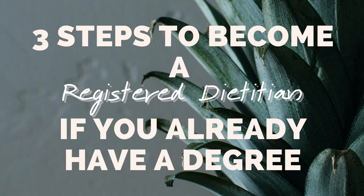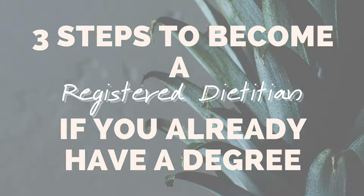Hi guys, I'm Natalie Rizzo from Nutrition a la Natalie, and today I'm going to share my three steps to become a registered dietitian if you already have a degree. I have shared my career change journey in other videos, which I will post in the notes below, but for those of you who don't know, I'm a second career dietitian. I used to work in ad sales, and I went back to school to become a dietitian.